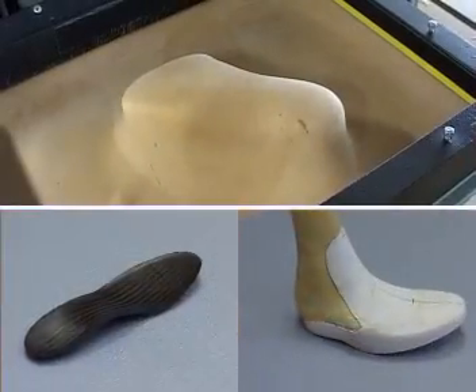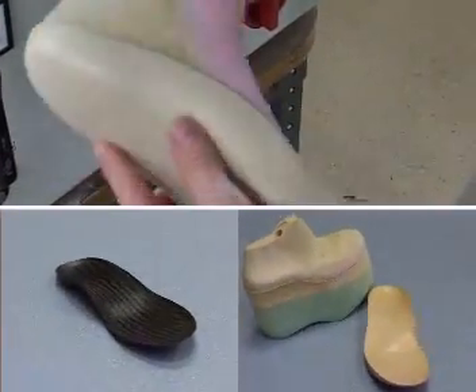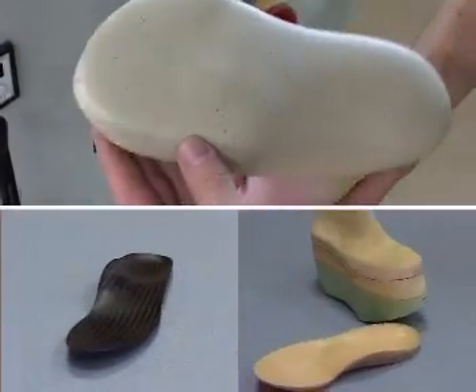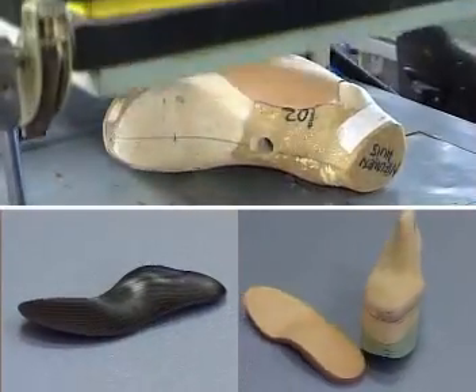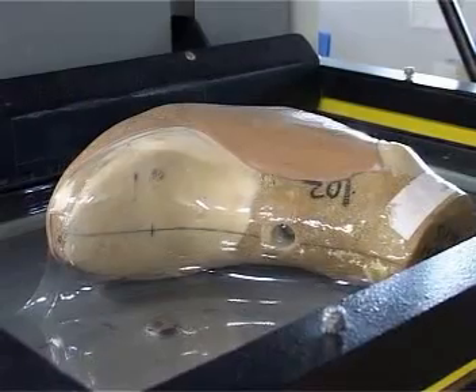Customers may select from our recommended footbed types according to their foot deformation, or specify their own construction. For people with particularly sensitive feet, we offer test shoes produced from soft foil or lining leather.